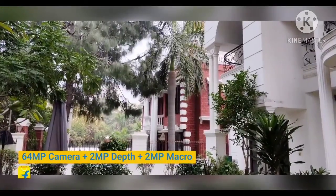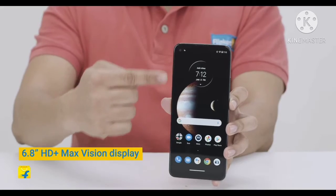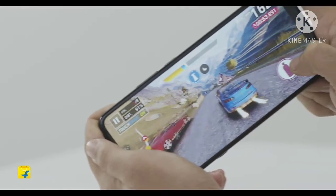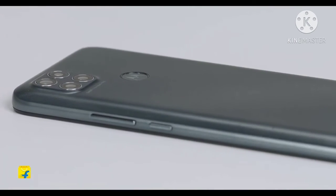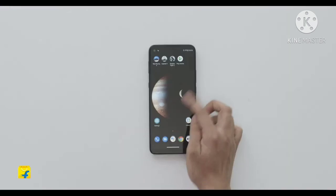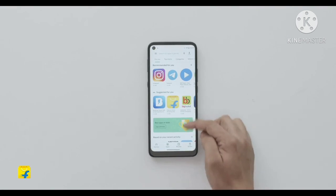It also takes brilliant photographs in low light with a dedicated night vision mode. The phone comes with a large high-definition screen for a comfortable extended viewing experience. It features a Qualcomm Snapdragon SD662 processor, IP52 certification for dust and water resistance, a dedicated Google Assistant button, and a stock Android experience without bloatware, adware, or spyware.